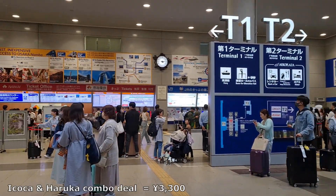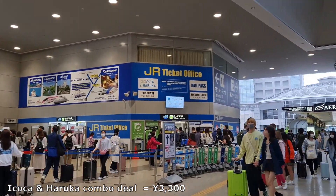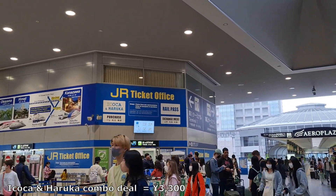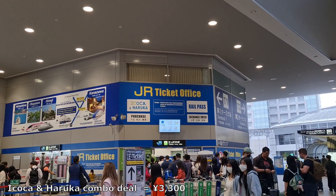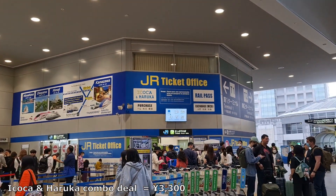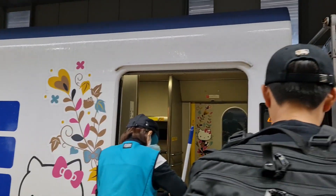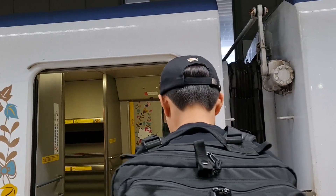Wow, so many counters — I'm a bit lost. I'm just going to go to the office and ask. I need to get my Koca card and Haruka ticket.